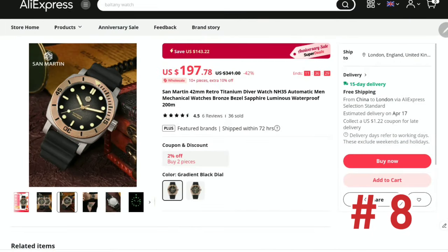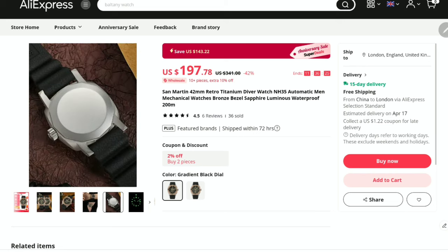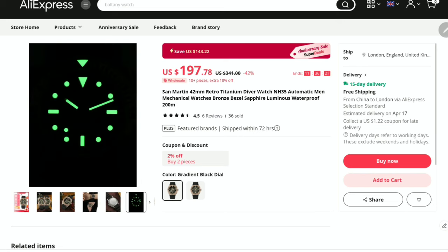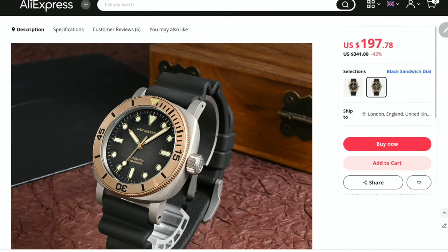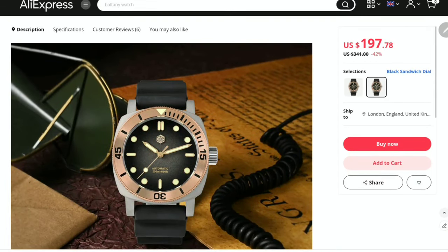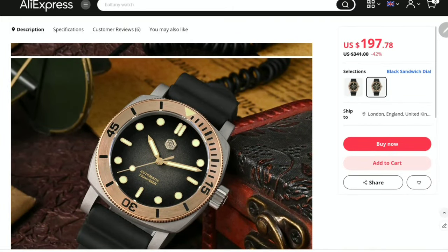At number eight we have a luxurious diver from San Martin featuring a titanium and bronze cocktail of materials. The 42 millimeter case is squarish with a prominent U-shaped middle section, so reminiscent of an iconic Italian diver watch. The 120-click unidirectional bronze bezel is the cherry on top. Priced at 200 dollars, considering top-notch brand quality control, titanium and bronze case finishes, sapphire crystal, and 200 meters of water resistance — it seems like a great proposition.